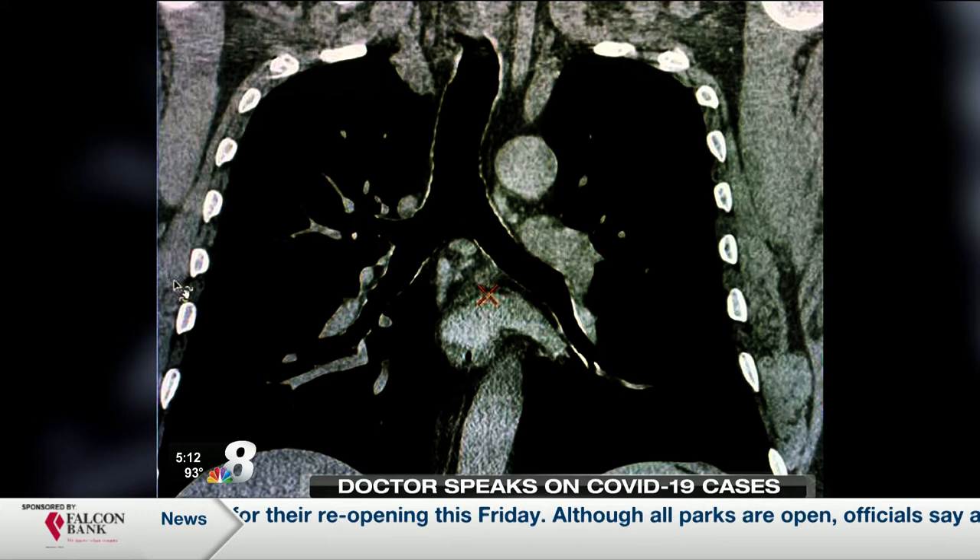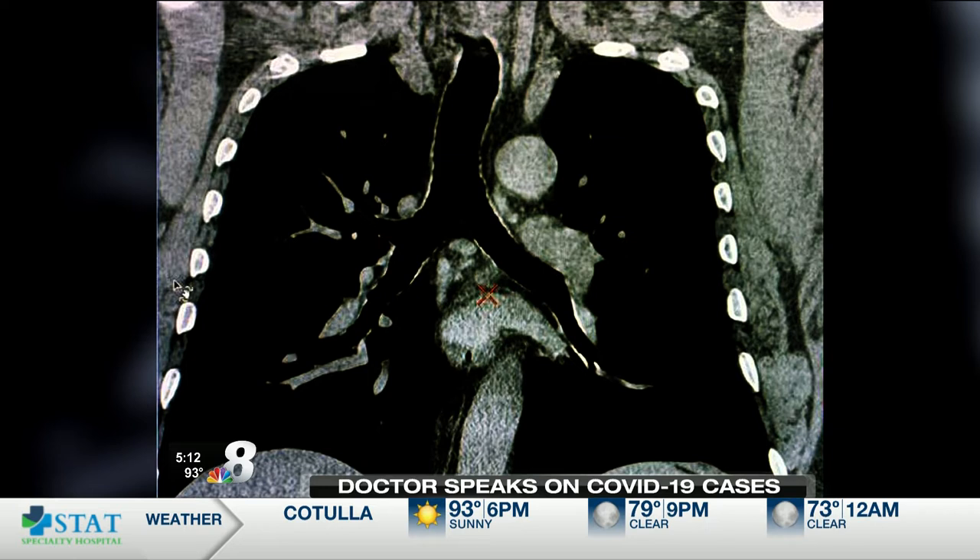That is a healthy lung, correct? So this is a healthy lung, and what you see in the lung fields — you see the trachea, which are the pipes, and then the darkness on both sides are the lungs. You should see them clear, without any infiltrates, without any whiteness in the lungs. This is somebody who does not have the disease. Perfectly normal. Yes.